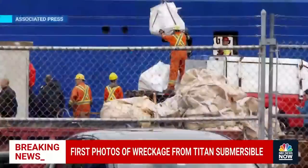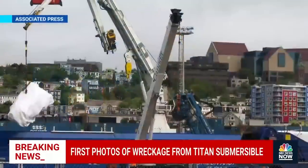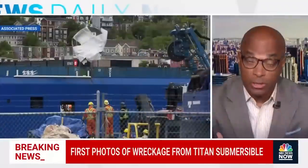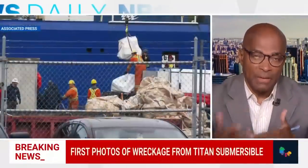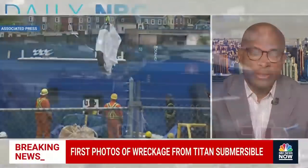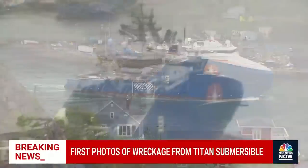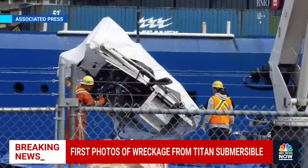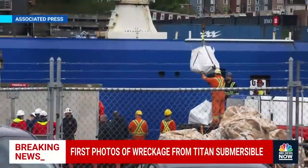There's been a crew out on a salvage ship in the North Atlantic for the last 10 days or so, using an underwater robotic device — the same device that was used to find the wreckage in the first place. They've been able to lift it from the bottom of the Atlantic, some 12 to 13,000 feet deep near the wreckage of the Titanic, which is two and a half miles down. And they've brought some of this to the surface.